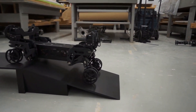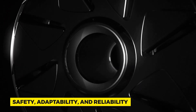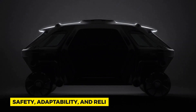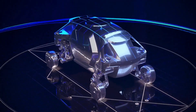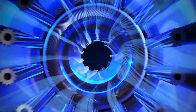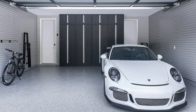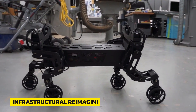However, as with any pioneering tech, challenges loom large. A walking car isn't just about mobility — it's about safety, adaptability, and reliability. How do you ensure it won't trip in dense urban areas where pedestrians are aplenty? How does it guarantee safety? Then there's infrastructure. Our roads, parking spaces, and even garages are designed for traditional cars. Adapting to this new entrant might require an infrastructural reimagining.